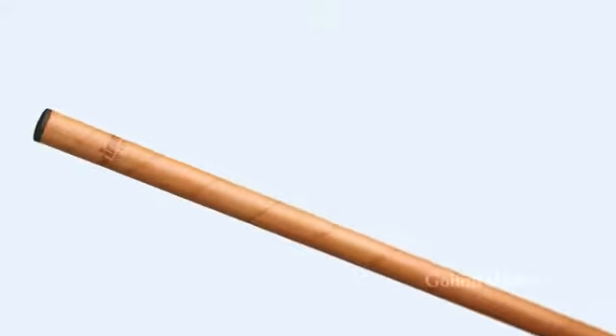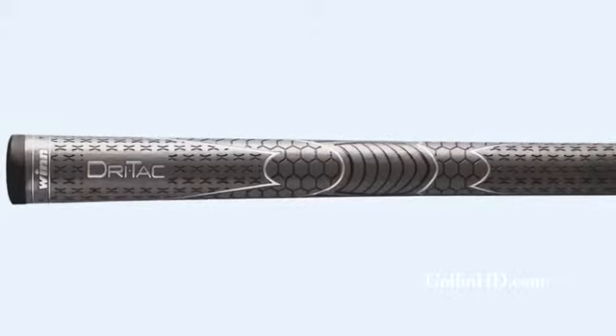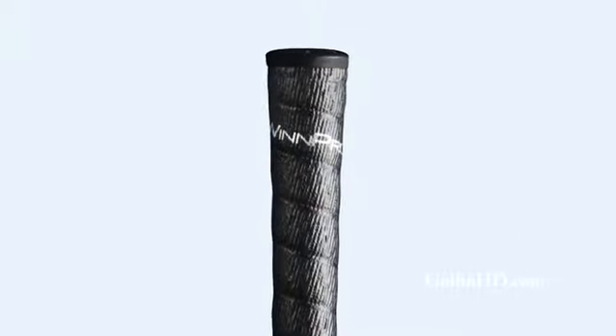We've actually got three new round grip, wood and iron grip lines. We have what we call our DryTac, as well as our WinPro, and all three of these lines incorporate what we call WinDry technology, which makes them tacky and playable in all weather conditions, including rain or humidity.